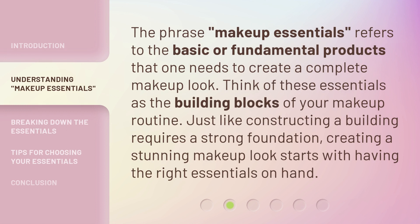The phrase makeup essentials refers to the basic or fundamental products that one needs to create a complete makeup look. Think of these essentials as the building blocks of your makeup routine. Just like constructing a building requires a strong foundation, creating a stunning makeup look starts with having the right essentials on hand.